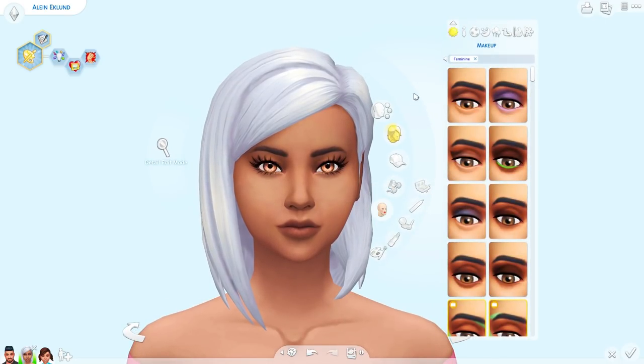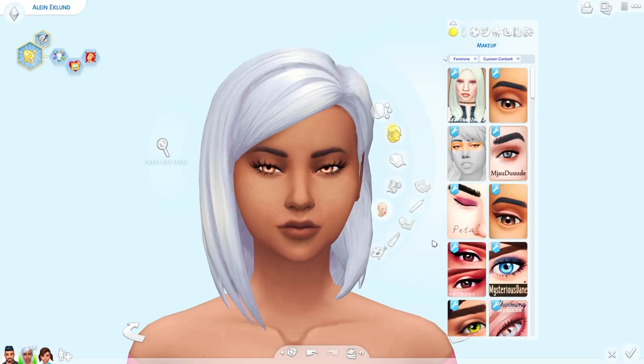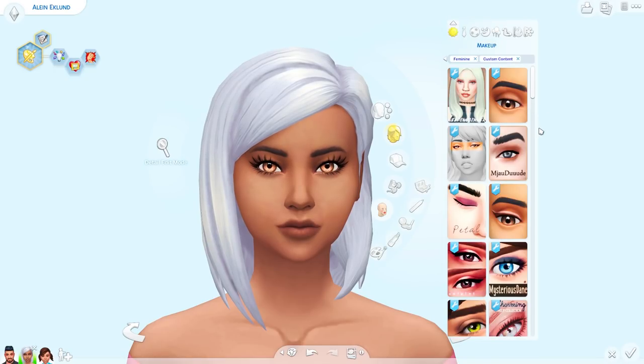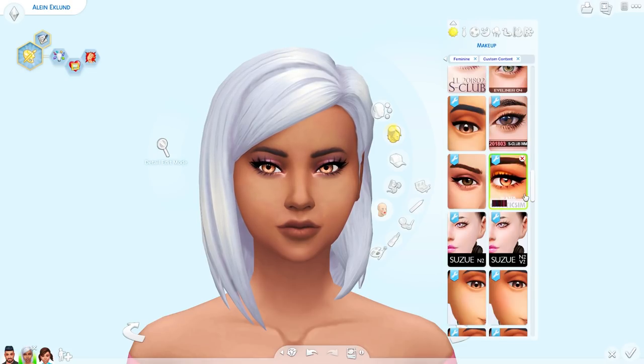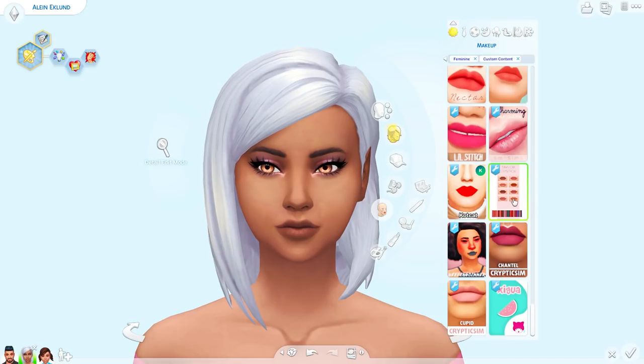Moving on to makeup. I'm going to save the hair for last because I know it's my favorite part and it's probably your favorite part too — if I've read my comments, and boy I have, you guys love hair. Makeup is always a tricky one because I can't tell if something is new or not. This one's new — this is the first thing I downloaded. There are so many swatches, these are beautiful. And I think this was the eyeliner that came with it — it looks very nice. I believe that was it for makeup.